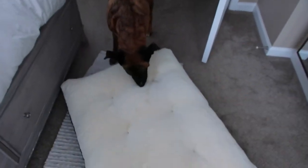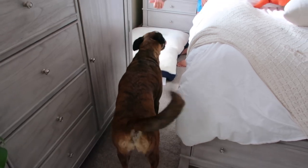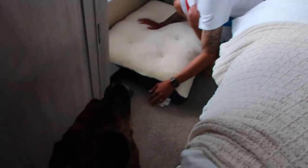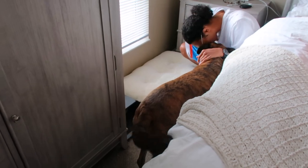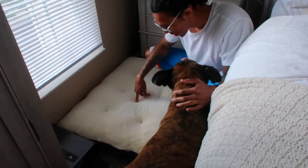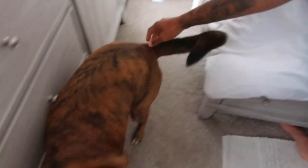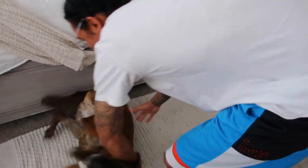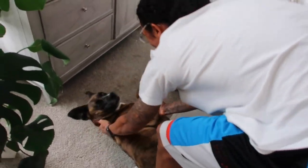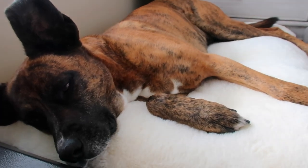Look what Mommy got you today — a new doggy bed! She's nervous to walk on it. Come here Maya, it's just a dog bed, it's okay. It should not be this difficult to get the dog to try her new bed. There she goes — she's falling asleep now. It's not too bad, is it?